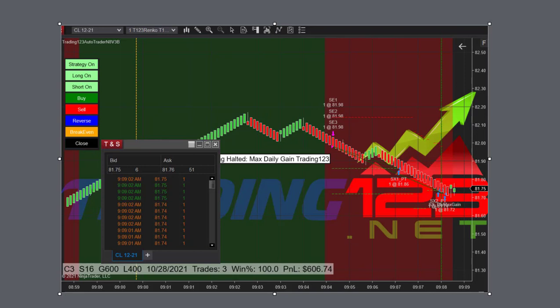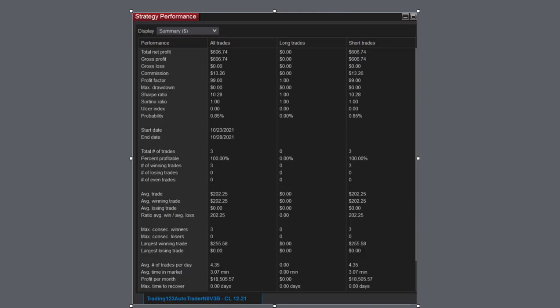And that's the way you do it with the auto trader. Here's the performance: $60,674 total profit, three trades, 100% profitable, average trade $202,000, largest winning trade $255,000, and profits per month $18,000. This was a three-minute trade. Crude is moving with nice up and down moves and you've got to take advantage of it — and we did on this day. So this is our second trade out of five.